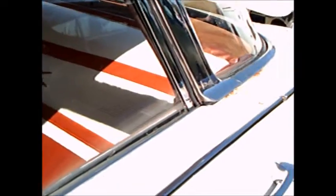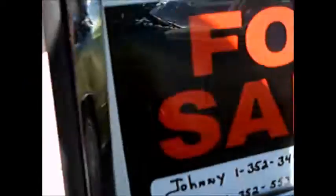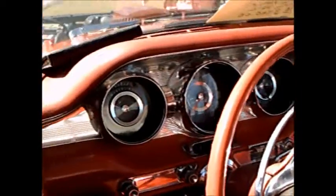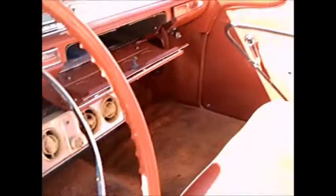But when you look inside, you'll see why this car is worth saving. That interior is perfect — really, I mean perfect, very nice. Door panels, everything. There's the instrument panel, looks very good.